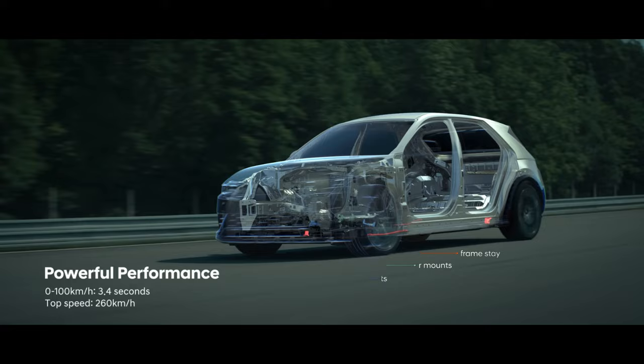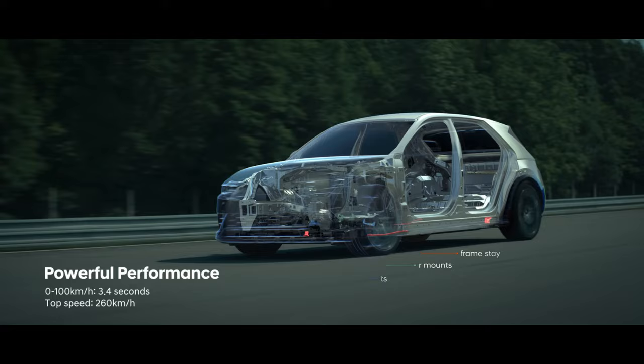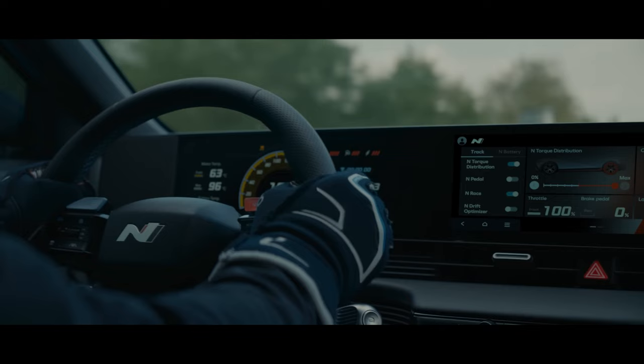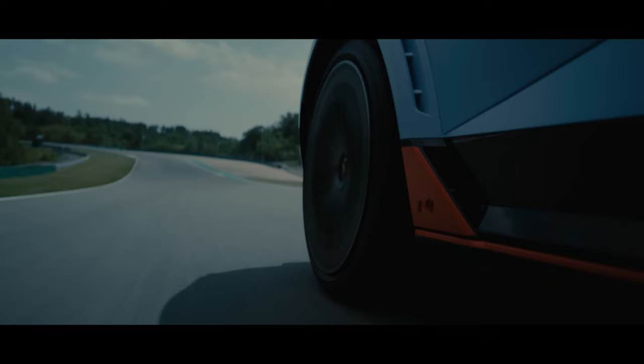So you can do a couple of laps of the Nürburgring, plug it in for 20 minutes while you cool down yourself, and away you go — let's do another lap. The heat management system is really cool. When you're driving hard, it will actually preset the battery temperature to be lower than it should be to give you better performance while on the track.